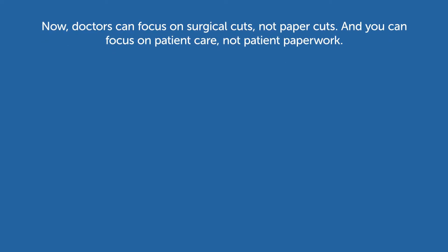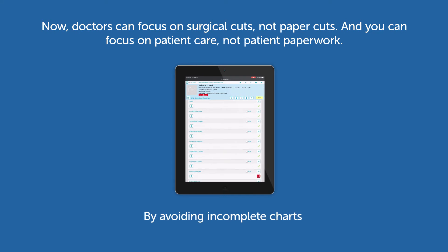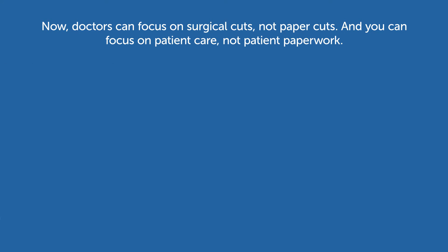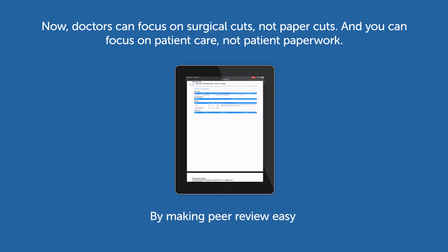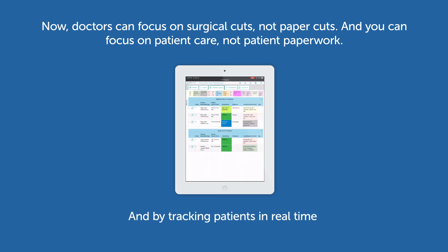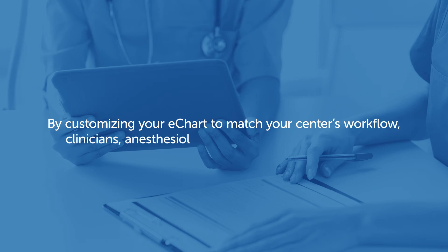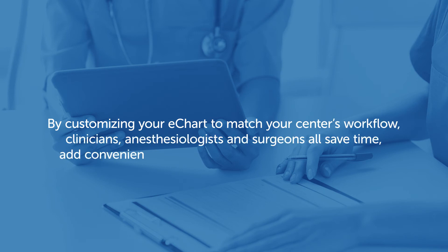So how does it work? By clinicians concurrent charting on the same patient, by avoiding incomplete charts, by making peer review easy, and by tracking patients in real time. By customizing your eChart to match your center's workflow, clinicians, anesthesiologists, and surgeons all save time, add convenience, and increase compliance for your ASC.